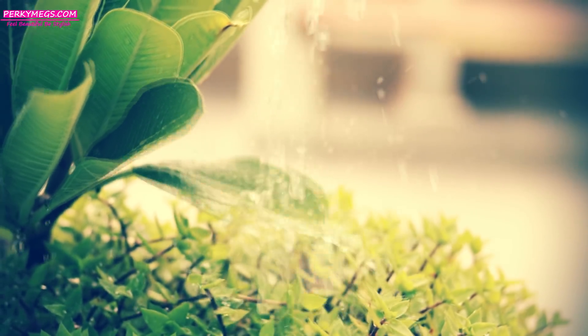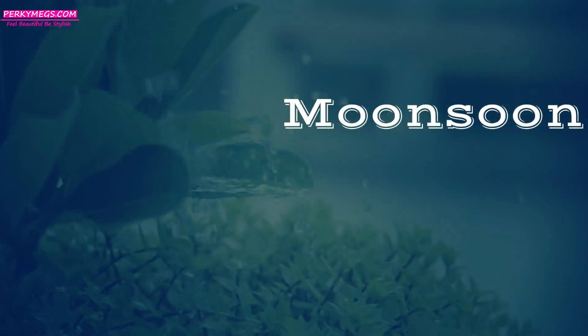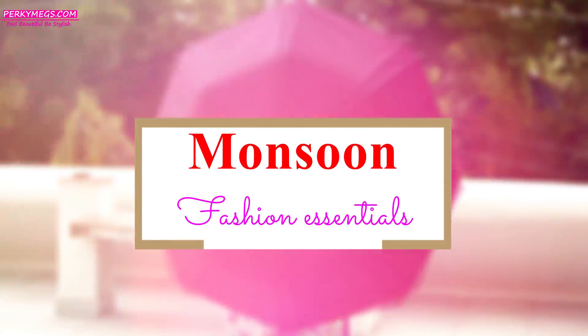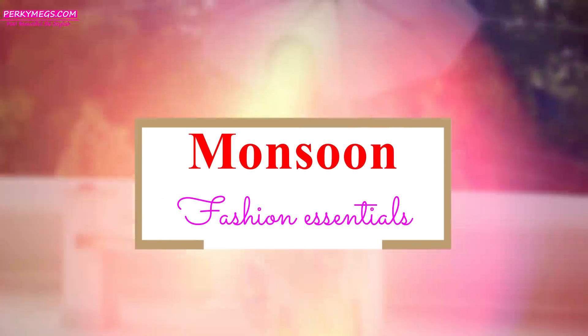Hi everyone, I am Megha, and finally monsoon has arrived! I just love the rainy weather — it brings back all the childhood memories. This is also a perfect time to enjoy garam-garam chai and ghar ke bane pakore. Coming back to today's video, it's all about monsoon essentials and fashion tips, as you all highly requested. There's also a giveaway winner announcement at the end, so don't forget to check it out. Let's get started!